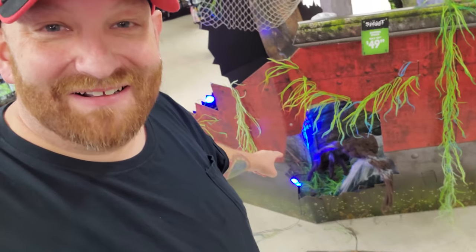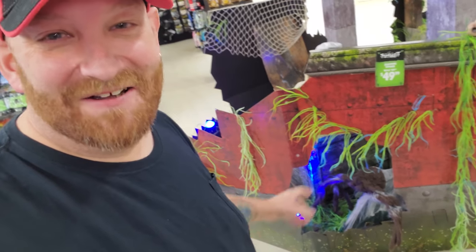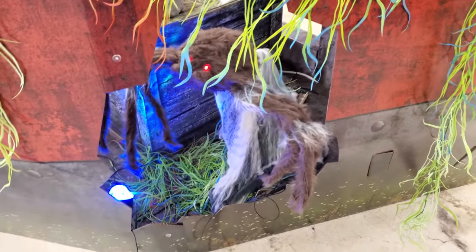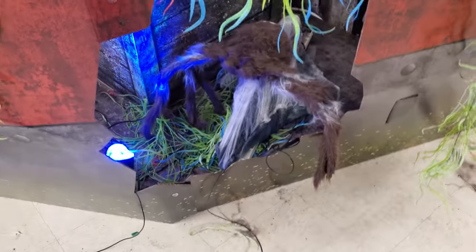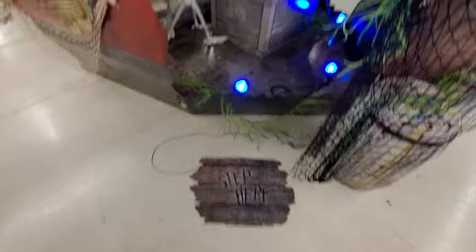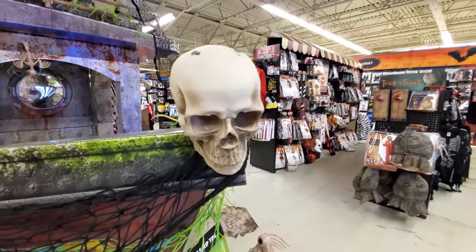We have a second furry scary spider — there are two step pads here. I love how he backs down first and then jumps up. Let's watch that again — he backs down first and then he jumps up. Some of these others don't seem to have anything set up, but let's not ignore Mr. Skull here.